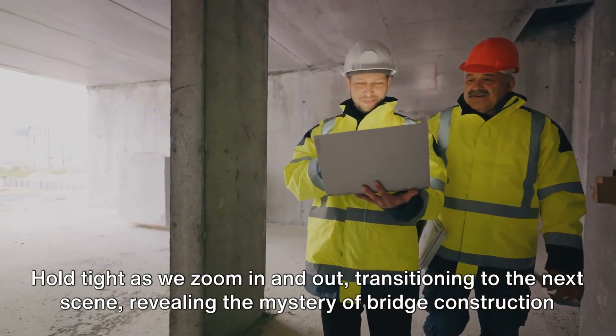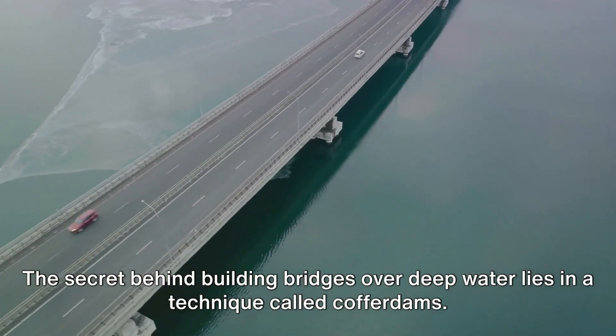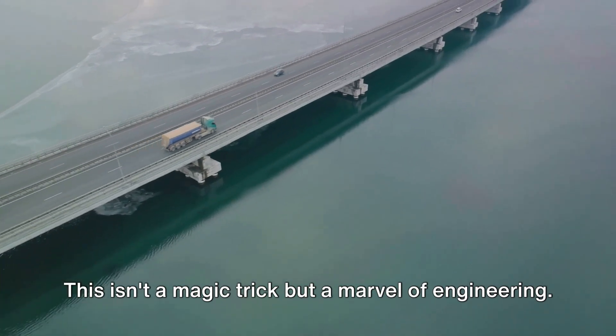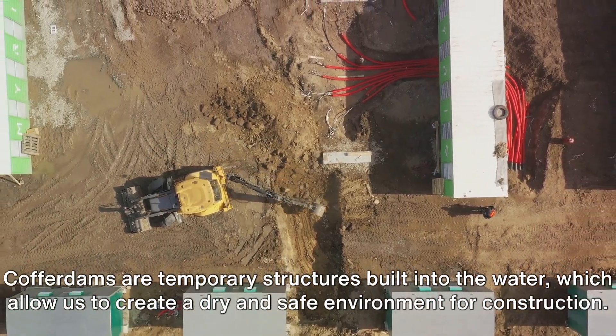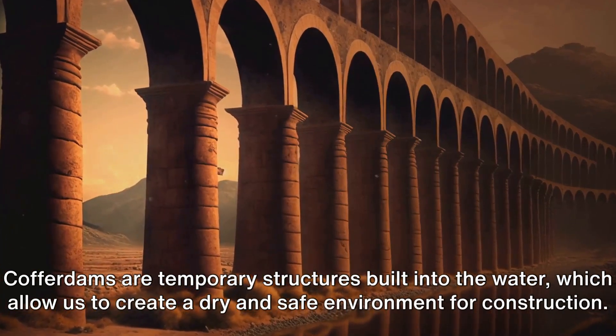The mystery of bridge construction over deep water lies in a technique called cofferdams. This isn't a magic trick, but a marvel of engineering. Cofferdams are temporary structures built into the water, which allow us to create a dry and safe environment for construction.